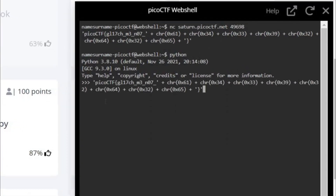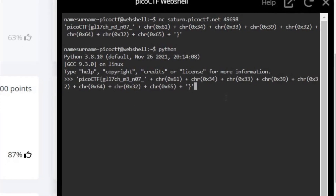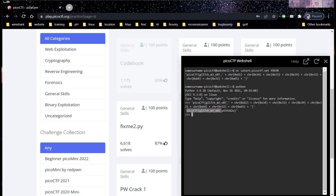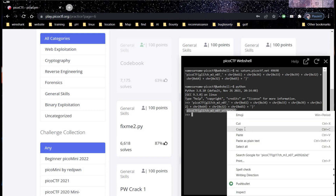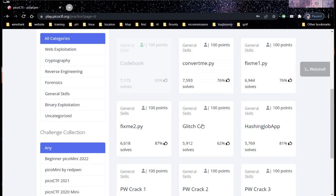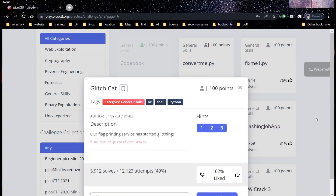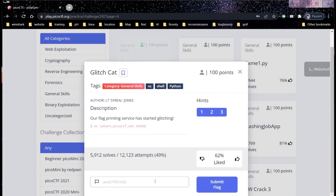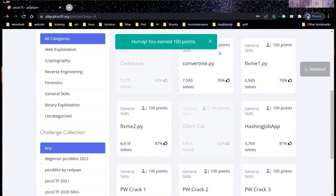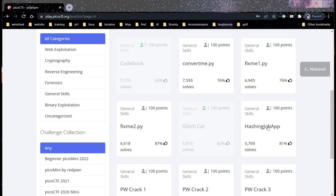Paste the content and hit enter — there you go. Copy the flag, paste it, and get back to our challenge page. Paste the flag and click submit — you earned 100 points. Time to move on to our next challenge.